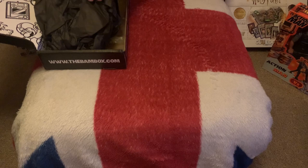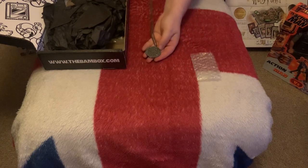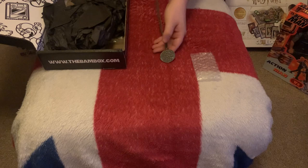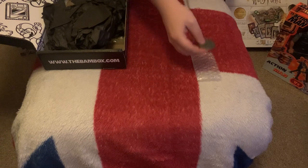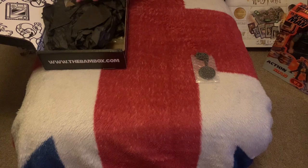First up we have a prop, and this looks like the buff pendant of Lone Star from the film Spaceballs. It doesn't say where the props are made, but usually Bam Box gets their props made by a company called Dark Matter Props.